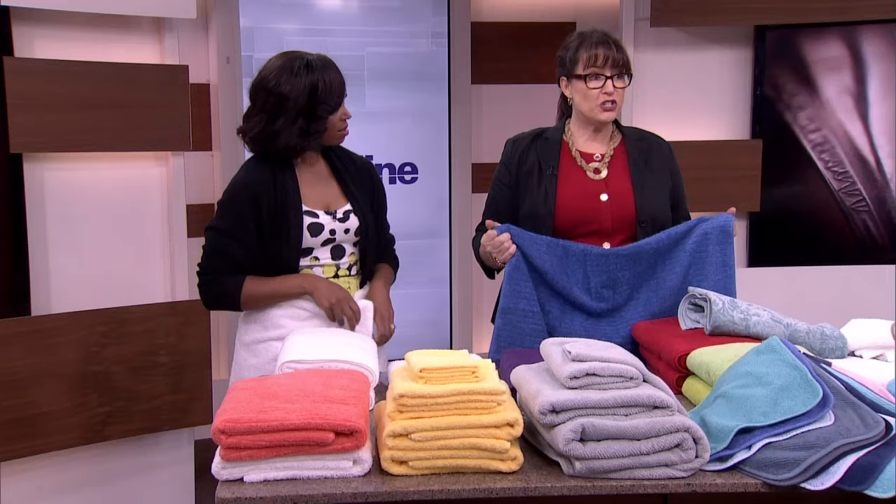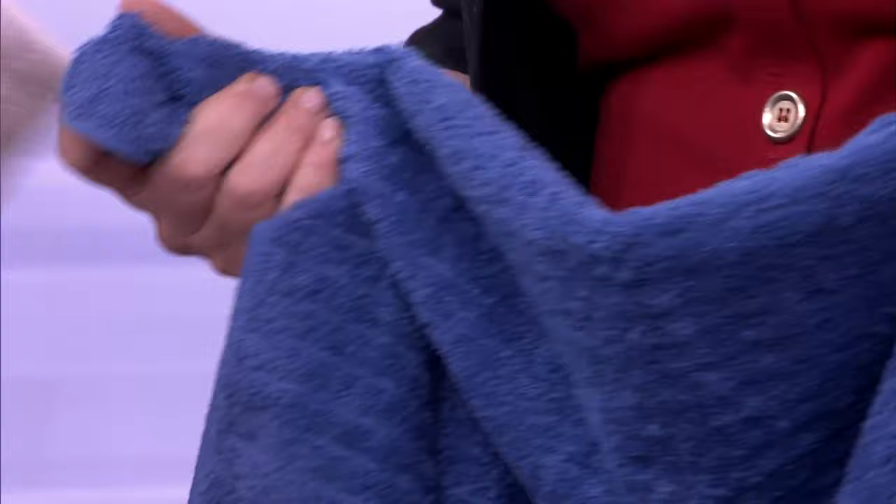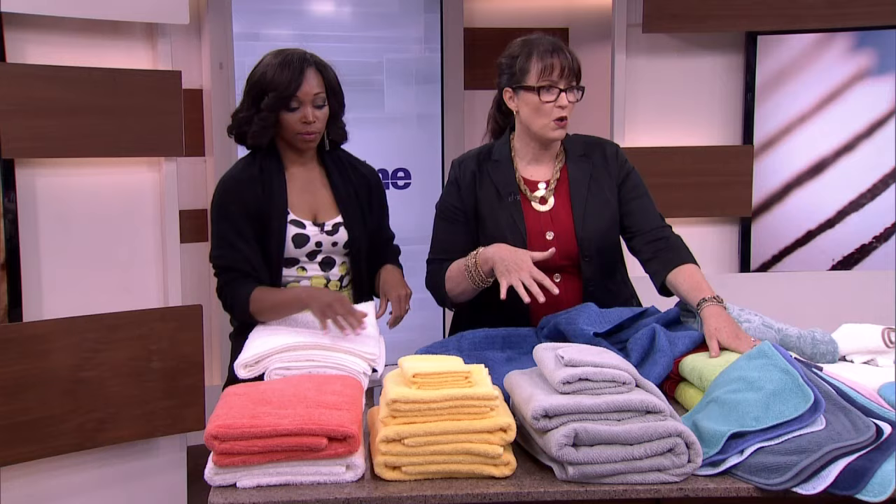When you're buying sheets you think about thread count; when you're buying towels, you're thinking about grams per square meter. You're looking for thickness in terms of the quality of the material, and you're thinking about the type of material — American cotton is terrific. Then you're thinking about how it's woven.